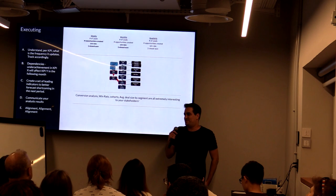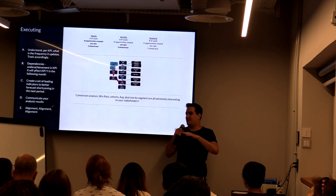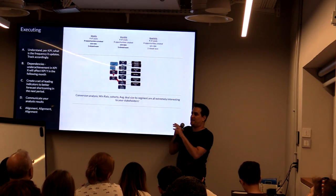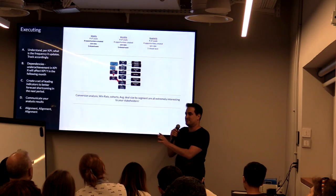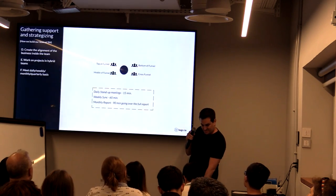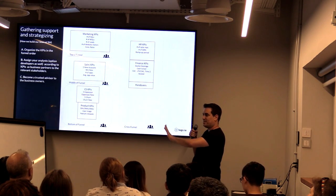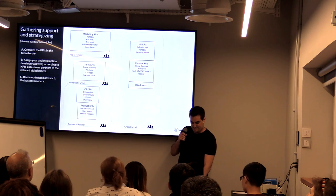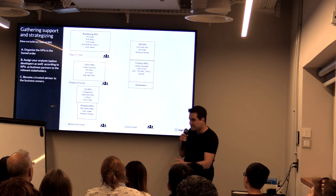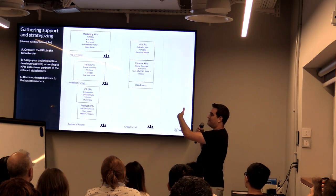We try to give those decisions to the teams themselves — they have the model, they can do what they want. They have the budget, they're going to get the money, and I want these results. What you do inside — you can do your own top-of-funnel analysis. That's the reason we have the cross-funnel person monitoring everything in the revenue model, and the embedded analysts helping the teams execute.